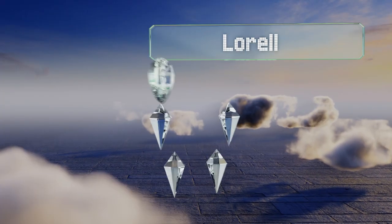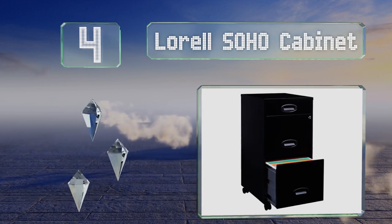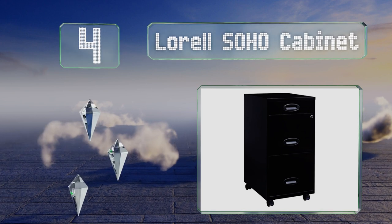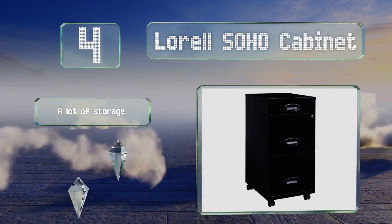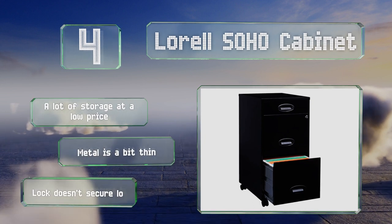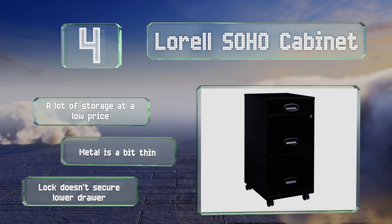At number 4, most mobile models offer only one letter-sized area for hanging file folders, but the L'Oreal Soho cabinet provides two large compartments. It's a good selection for those who know they're mostly going to be dealing with paper documents. It provides a lot of storage at a low price, though the metal is a bit thin, and the lock doesn't secure the lower drawer.